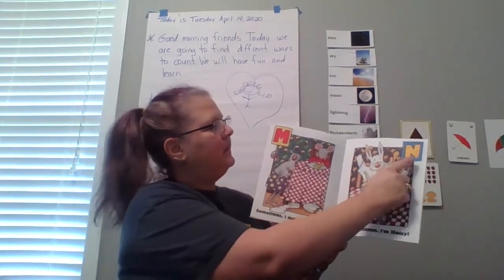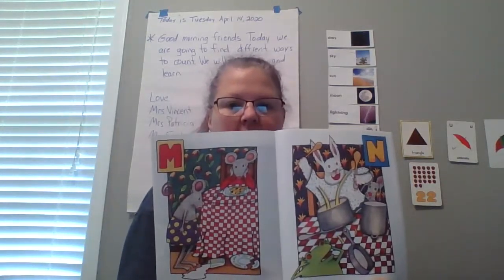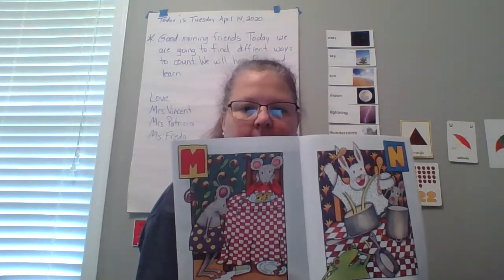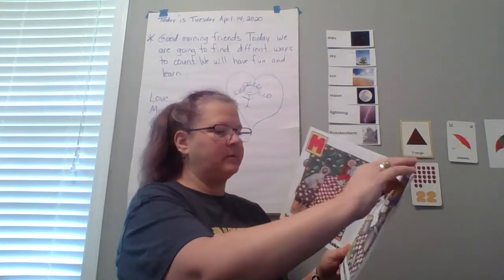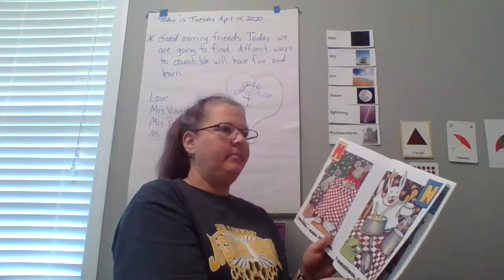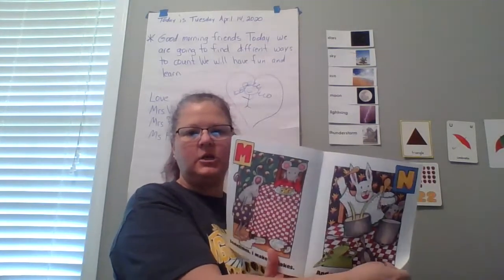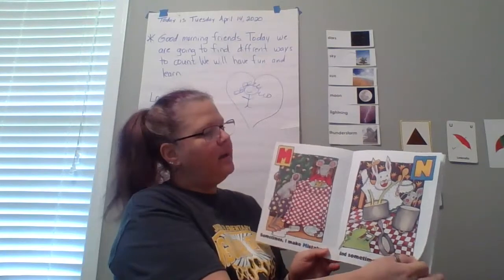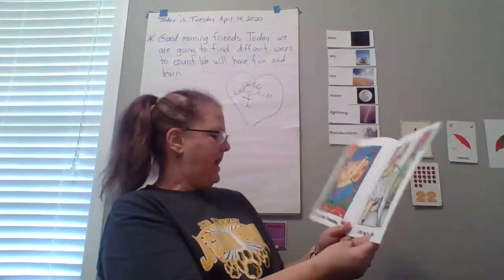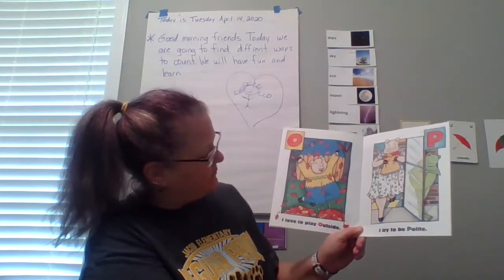What comes after M? N — sometimes I'm noisy. You all are very noisy in the classroom. He's beating on pots and pans — he made drums out of pots and pans and spoons. A, B, C, D, E, F, G, H, I, J, K, L, M, N. O — I love to play outside. It must be fall because there are red leaves on the ground.